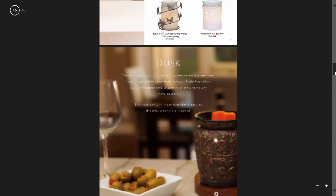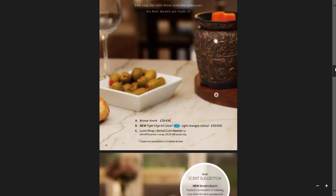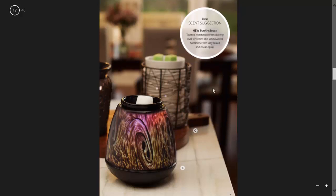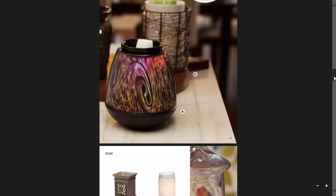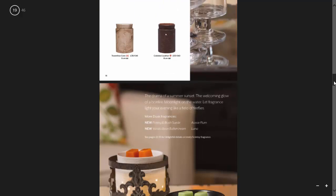Then we get into dusk. Here we have our Bronze Vine warmer. They're also showing off their Tiger's Eye art glass warmer — this one changes a load of different colours. I'll show you that in a video with the lights turned off so you can see it better. The scent suggestion for dusk is Bonfire Beach — I quite like that one, it's one of the new scents.